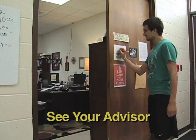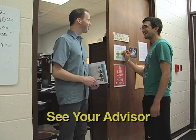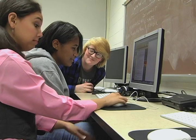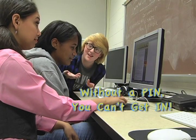Next, make an appointment with your advisor to go over your transcript and schedule, and then you receive your PIN. You mean I need a PIN to register for classes? That's right, without a PIN you can't get in.